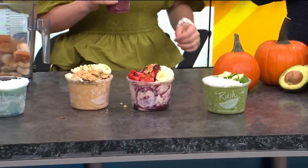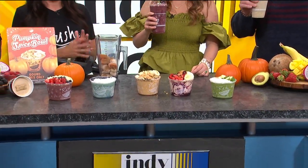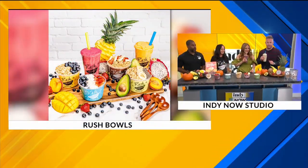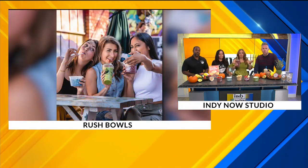Where are you guys located if people want to come in today? Right down in downtown Fishers in the Nickel Plate District on Maple Street, down the street from Handel's and Greek's Pizzeria. Nice — go check it out. Super tasty. Don't you love it when it's just quick, convenient, and you know it's healthy too? It's just great.